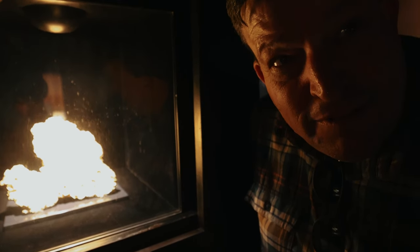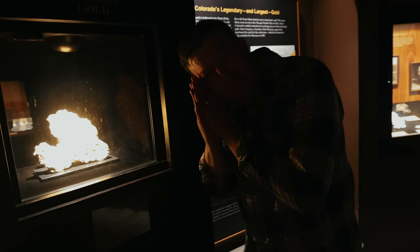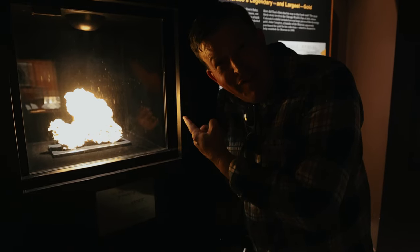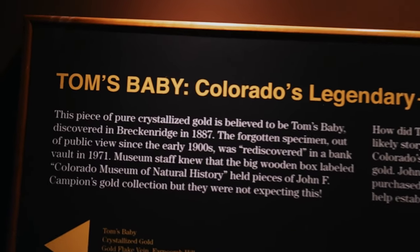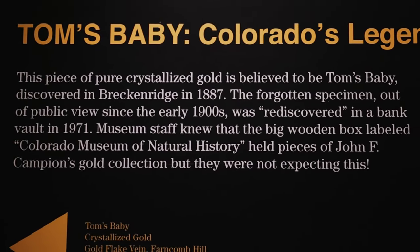It's stunning. Absolutely stunning. I'll probably dream tonight I'm up on Farncombe Hill metal detecting and I find the next Tom's Baby — that might be a daydream. So for any gold enthusiast, this is really a love story. It's a love story of some of the best gold ever found out of Colorado most certainly, but in the entire world I'll say it — some of the best crystallized gold in the entire world.